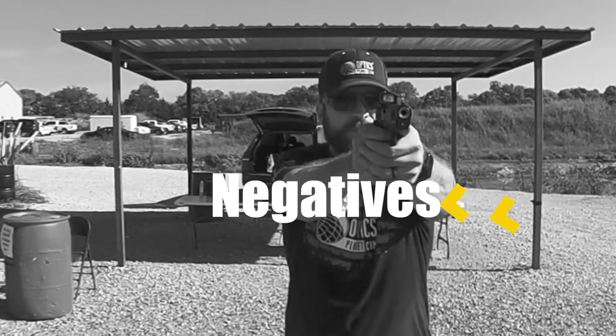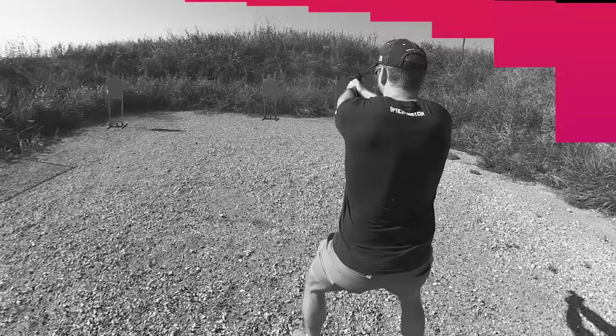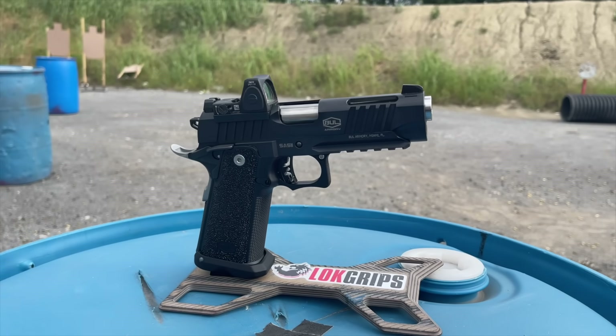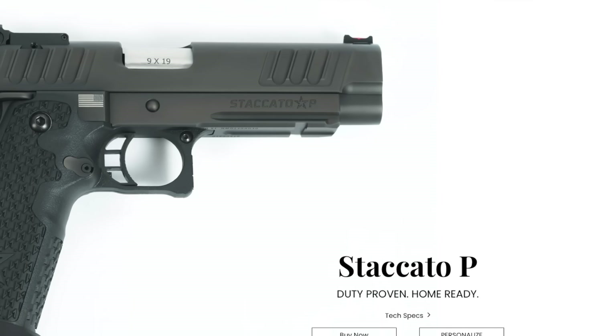If you want to see a video comparing the Prodigy Commander to the Bull Armory Tac Commander to the Staccato P, I need you to like the video. At 5,000 likes, I will make a video comparing those three guns. And while you're at it, you may as well subscribe so you know when that video comes out.